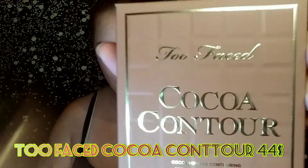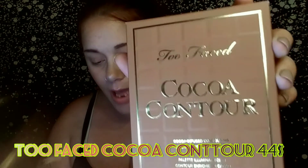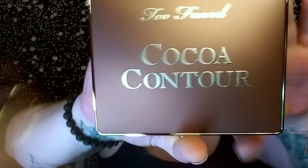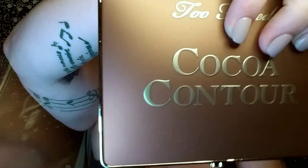The next thing I'm going to pull out is the Too Faced Coco Contour Palette. This palette retails for $44. It's a contouring palette and it has highlighters in it — I'm super excited for this, I've seen a spoiler. That's what the packaging looks like — super cute. And that's what it looks like inside. Super creamy and it smells so good. So that retails for $44.